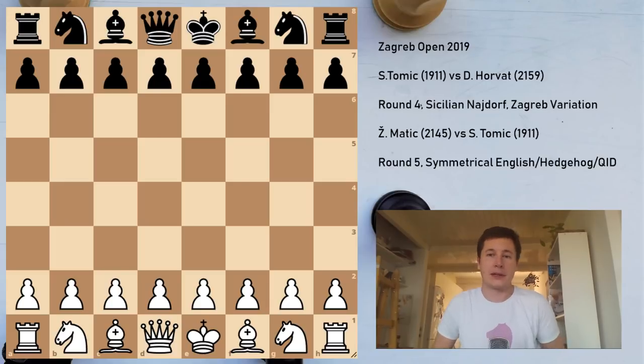Hi everyone, Stjepan here. Today I'm going to go over rounds four and five of Zagreb Open — two games which I have mixed feelings about. I won't give a long introduction; I'll just go straight on to the games and try to tell you my feelings about them as I go along.